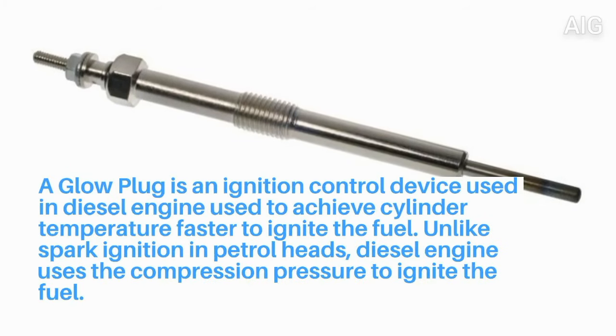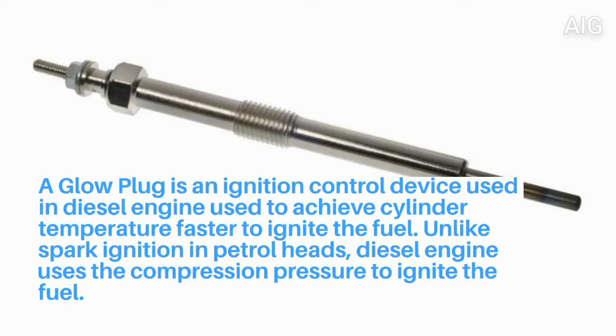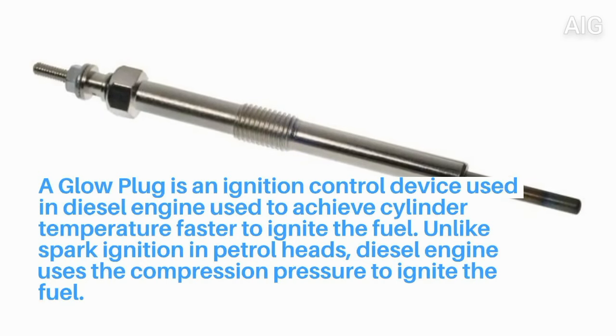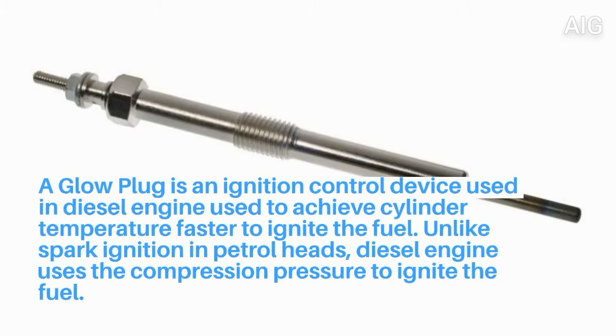A glow plug is an ignition control device used in diesel engines to achieve cylinder temperature faster to ignite the fuel. Unlike spark ignition in petrol engines, diesel engines use compression pressure to ignite the fuel.